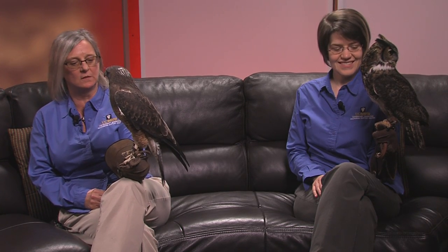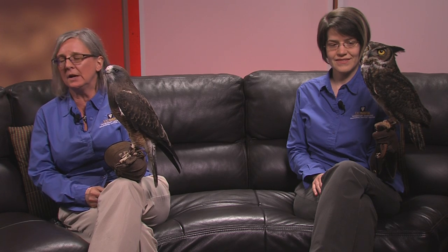So this is Grasshopper. Grasshopper is a Swainson's hawk. They are threatened here in California because they nest after their migration from South America, and because of pesticides and loss of habitat here in the United States, their nesting sites have dwindled. And so now they're a threatened species in California.